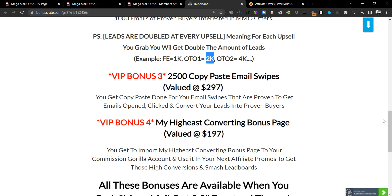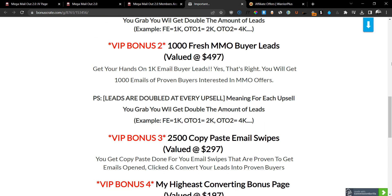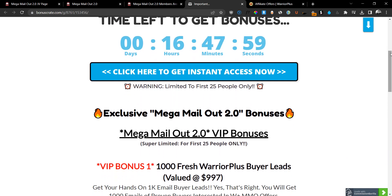You'll be able to get this bonus page, import it, tweak it specifically to your own promos, and play around with it as much as you like. You need a Commission Gorilla account in order to import this page, but I'm giving it to you absolutely free if you grab Mega Mail Out through me. So this is an absolute no-brainer for $9.95 — you get the training teaching you how to send 500,000 emails, plus five different email blasts to 35,000 subscribers, plus a buyer list. Even if you don't grab it through me, go ahead and buy this — it's definitely worth much more than $9.95.